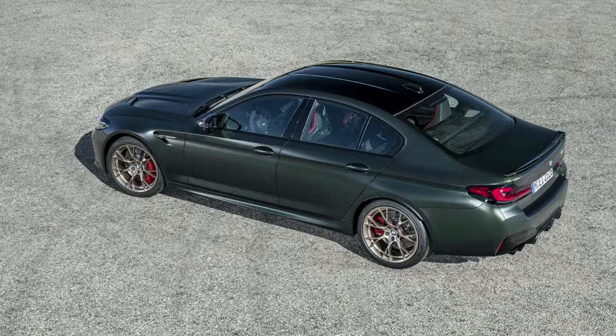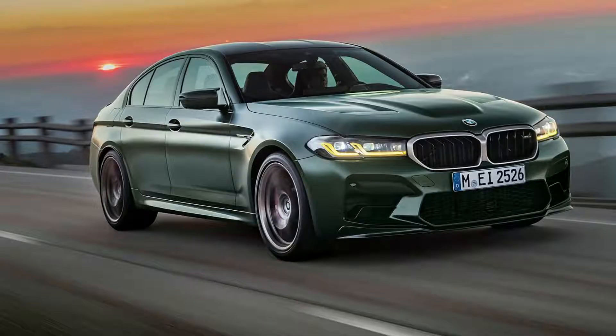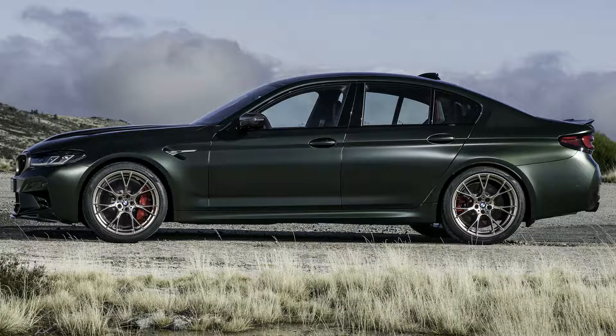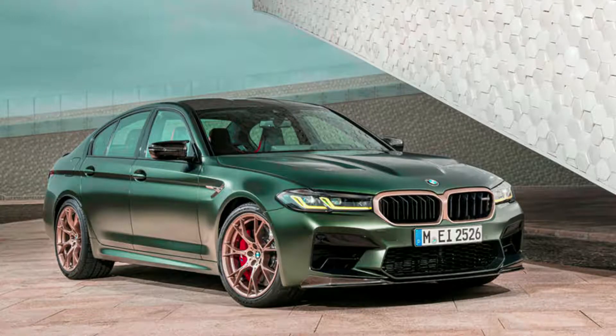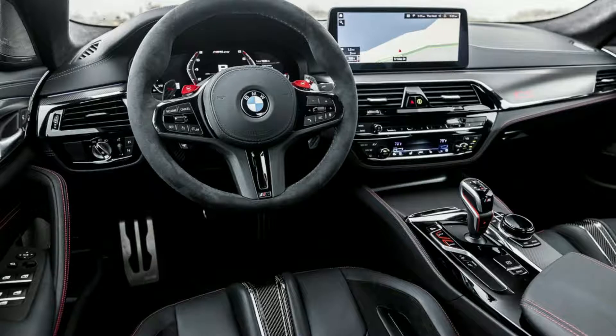The sporty dynamic damper control and M Servotronic steering offers a choice of electronic drive modes: Comfort, Sport, and Sport Plus. The first two are designed for everyday usability with outstanding dynamics, while the latter promises more direct contact through twisty roads or high-speed corners. Once the driver presses Setup on the central display, they can customize settings for powertrain and chassis options, with two red M1 buttons located just below the gear shift paddle for quick access.